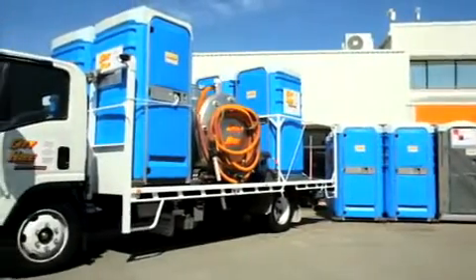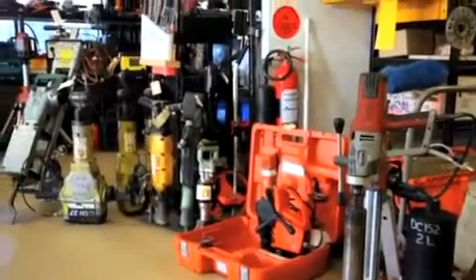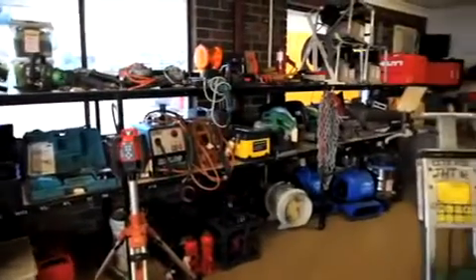With three convenient locations in Lawnton, Moorooka and Kelvin Grove, we can usually deliver equipment within an hour of the order being placed. As a special offer, mention this video for a 10% discount on your next hire.